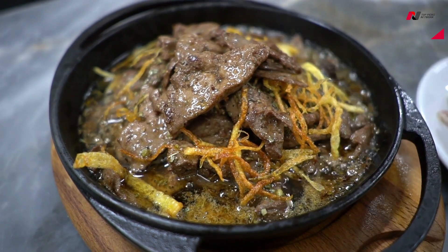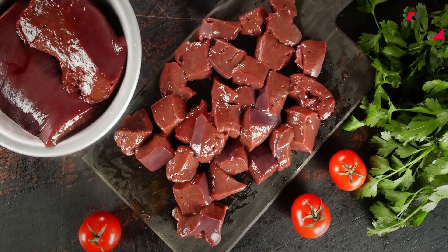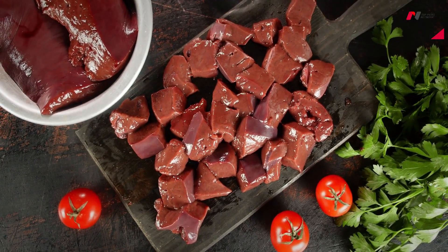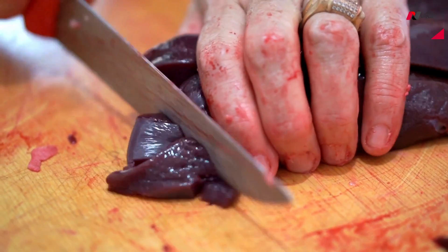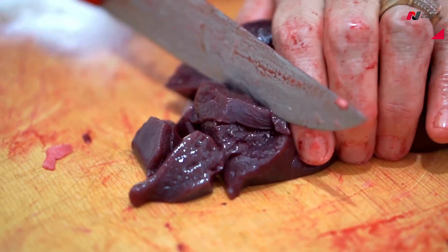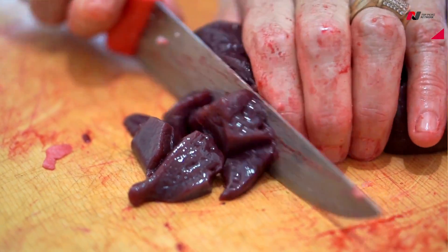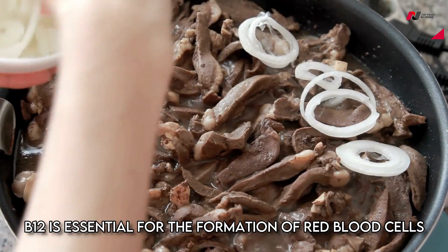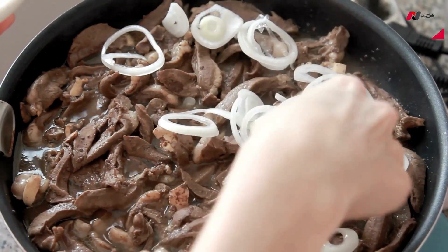Liver is also rich in other essential nutrients such as vitamin A, vitamin B12, and folate. Vitamin A is important for vision and immune function, while vitamin B12 is essential for the formation of red blood cells and the proper functioning of the nervous system.